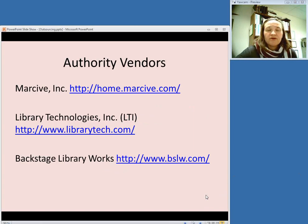There are a number of vendors who do authority work, meaning they're monitoring changes in things like name authority headings and subject headings, and they will send you a new batch of authority records when these changes take place. Markhive is one of them, Library Technologies Inc. — you may hear them referred to as LTI — and Backstage Library Works. Those are three of the most prominent.